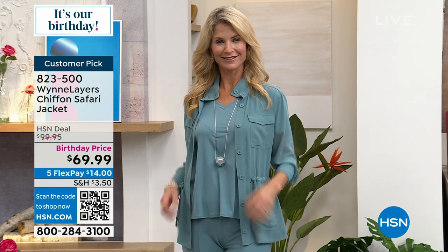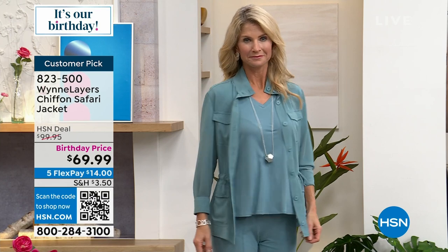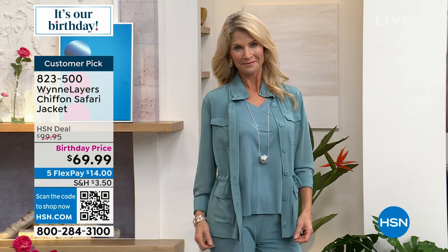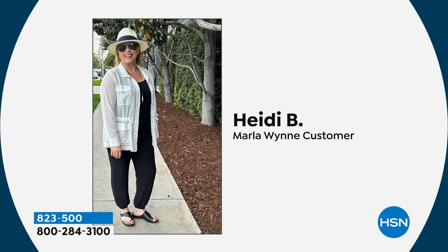We've got the beautiful black and also the cloud — good quantity in those. This is like — I love chiffon, and I love that this one has so many little design secrets and features from the ties on the side, the buttons and pockets.